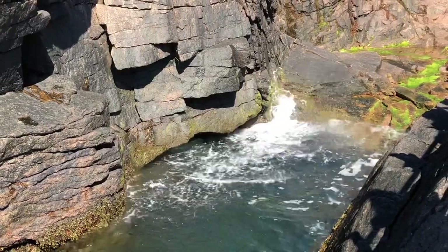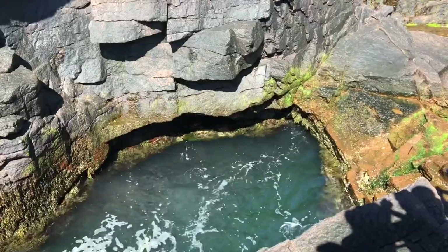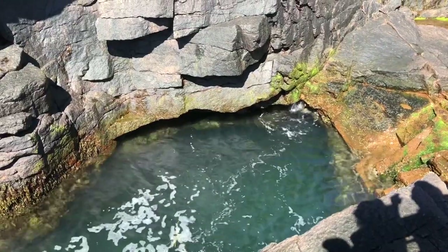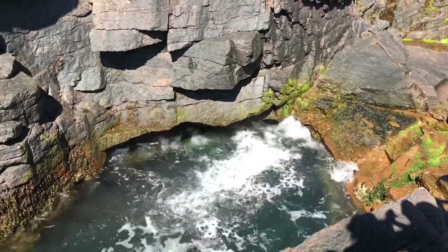Thunder Hole is an interesting site — it is quite amazing to see water bubbling out of this one area. It makes a sound watching the tides go in and out. It's not large scale, but it is impressive and it's quite a fun area to be at.